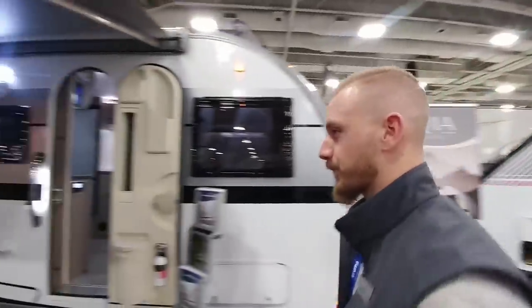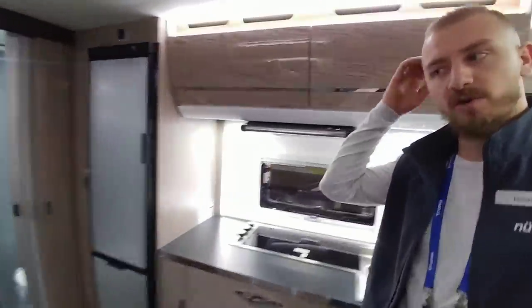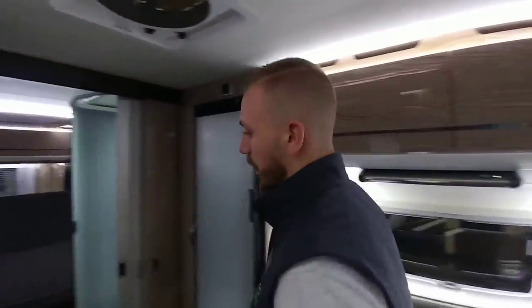I noticed the European windows. As far as I know, these are plastic-form windows that originate from Slovenia — they were actually here talking with us yesterday. But as you can see, it's just very spacious with a lot of room in here.